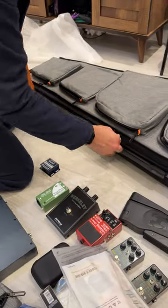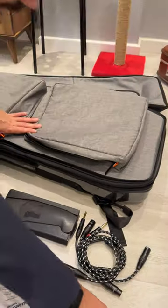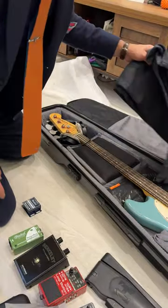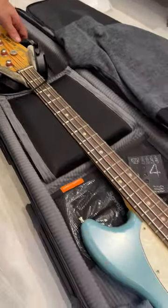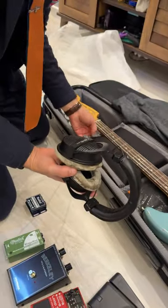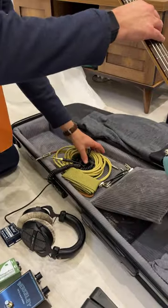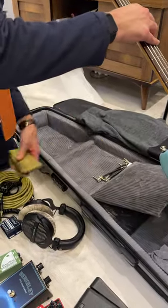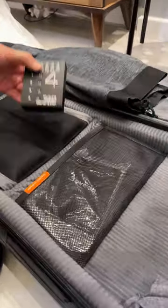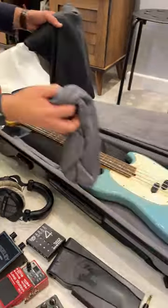And I will point out this is the guitar version, but it does fit a Fender Mustang quite nicely. So I have the bass here. I have a set of Beyerdynamic DT 990s under the neck pocket. Cables, straps, patch leads. Pedal power supply. Workout clothes.